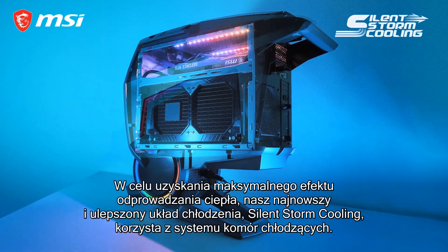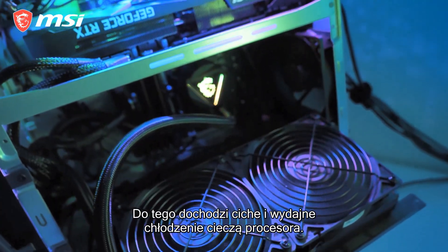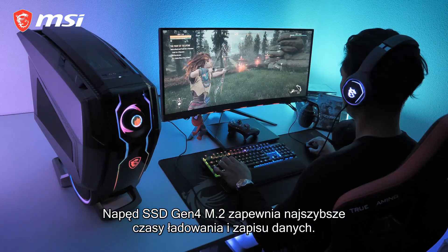For maximized cooling, our latest and improved Silencer cooling comes to play with different cooling chambers. To finish it off, there's a silent and powerful liquid cooling for the CPU, and with the Gen4 M.2 SSD you have the advantage of the fastest loading and writing times.